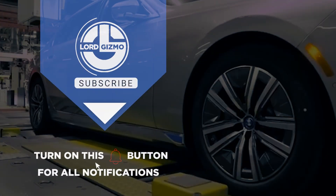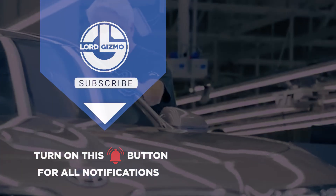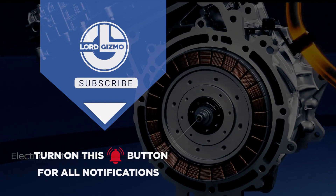Thanks for joining us on this electrifying journey into the world of EV manufacturing. Don't forget to subscribe for more insights and updates on the future of sustainable mobility. Until next time, keep driving innovation and embracing the electric revolution.